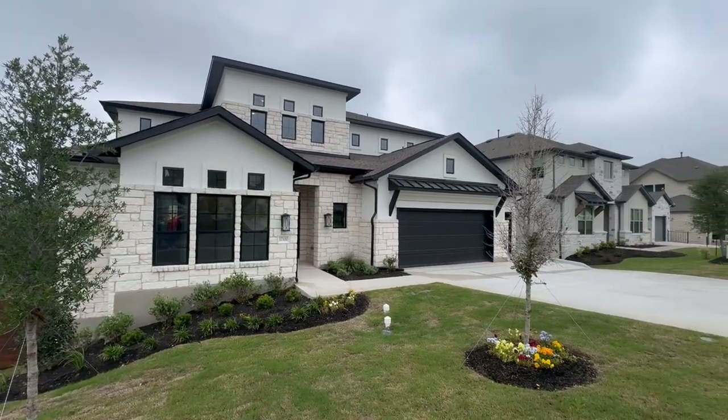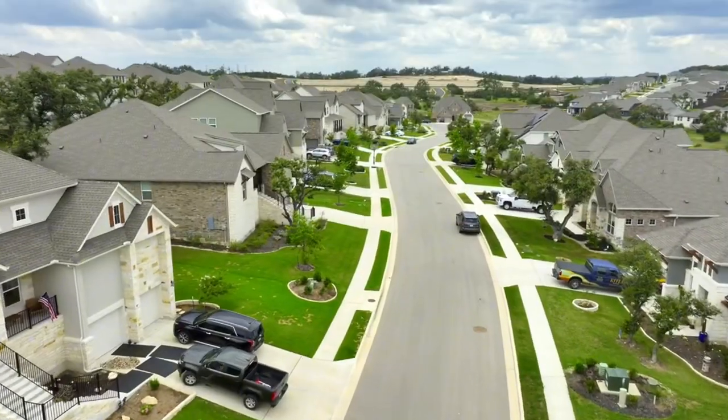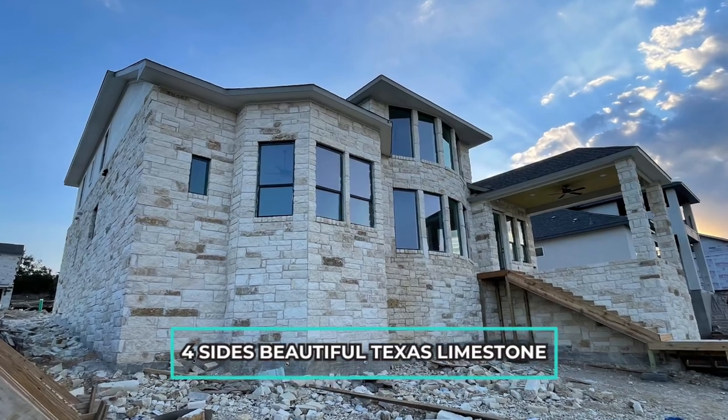Also, the type of surrounding on the exterior can vary. In Sweetwater, we mostly saw brick. Here in Provence, our house has stone, and I was actually so shocked that they put stone all the way across the back, which most builders will not do. So we have four sides of beautiful Texas limestone.